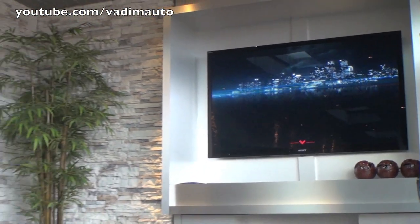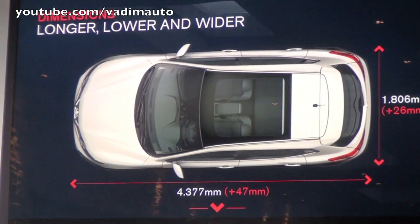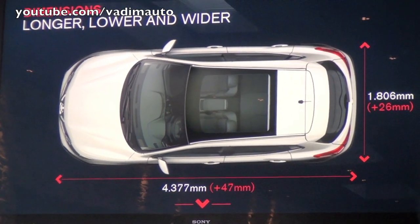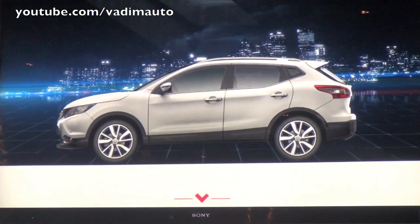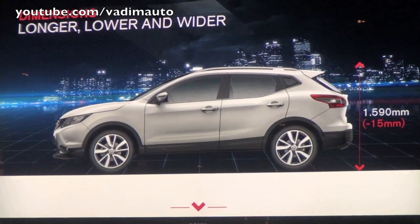Let's start from the design — specifically from the dimensions, compared to the previous car generation. The new Qashqai is 47mm longer, 26mm larger, and 15mm lower. So, longer, lower, wider by a few millimeters.